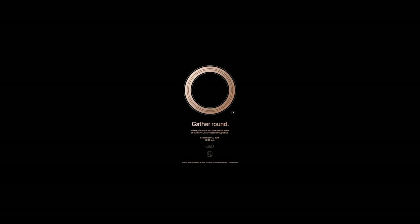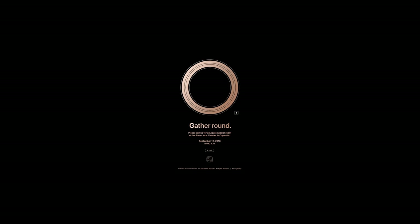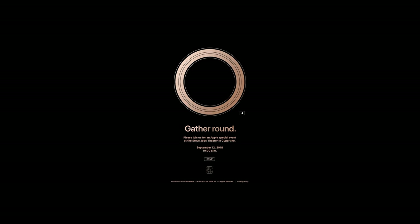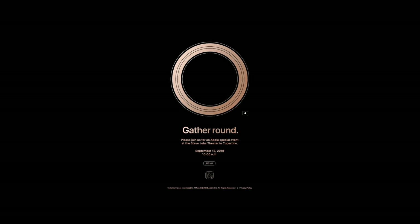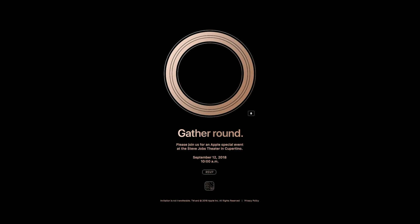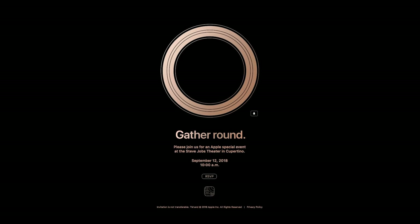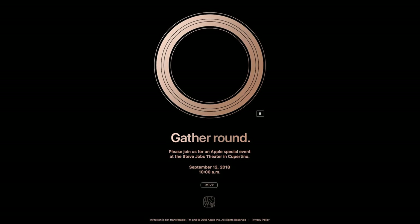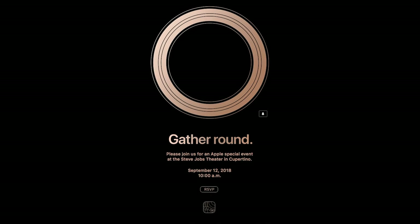No news yet on when RTX is coming to laptops. Also, Apple announced an event — just thought I'd mention it. As you can see on the graphic, there's a round circle and it says 'Gather Round.' What does that mean? Are they going round? Let me know down there in the comments what you think that means.